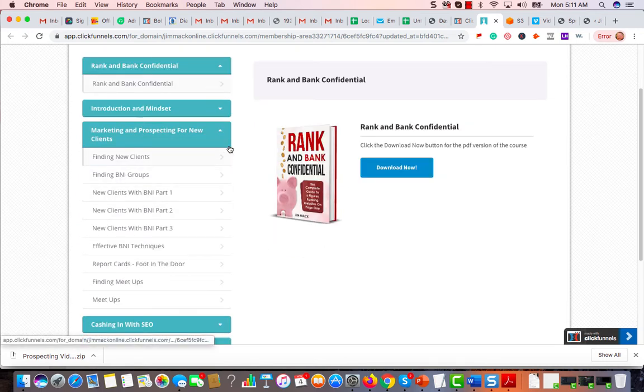I'm going to go over prospecting for new clients — what I do to find new clients in different ways. I'm going to cover working with B&I groups, which is not necessary if you don't want to, but it's really good for SEO for that type of business. Also doing report cards to get your foot in the door, and finding meetup groups. Pretty much every way that you can prospect is covered in the course.